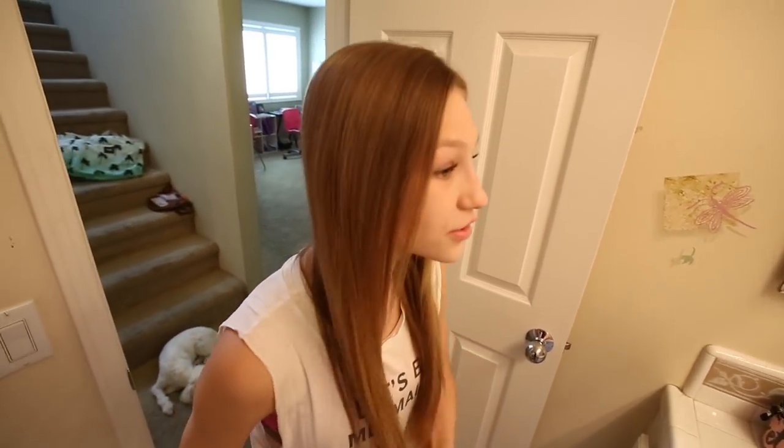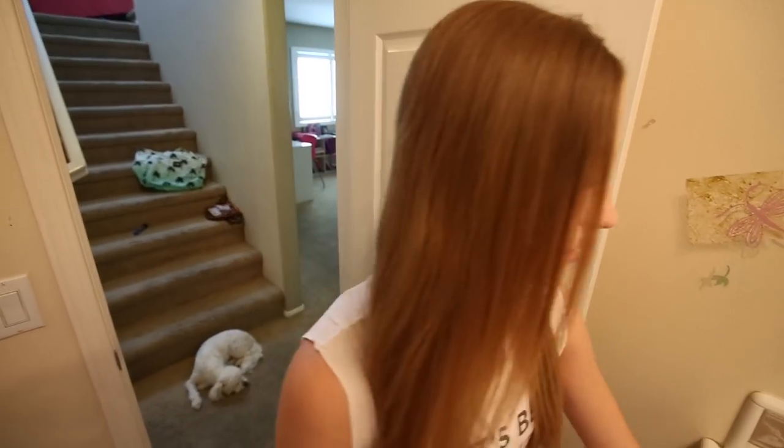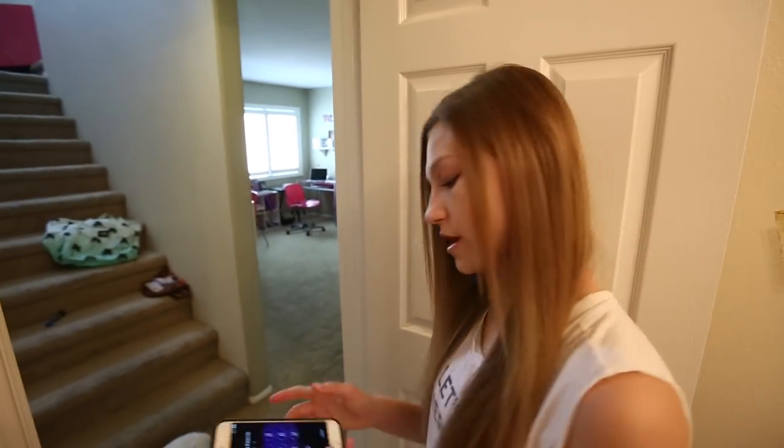Now I gotta get to some school — let's do it! I'll grab my phone and check a little bit of Instagram real quick.